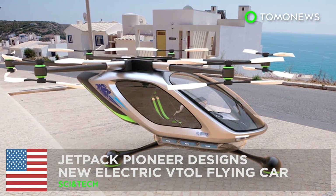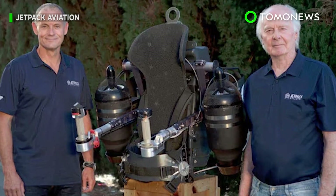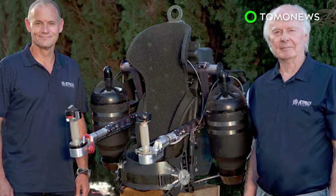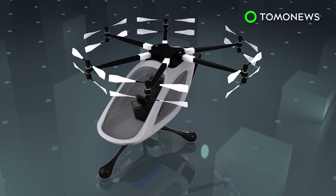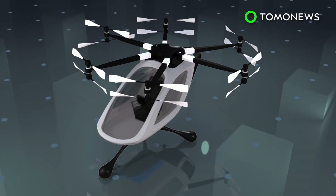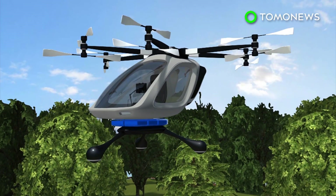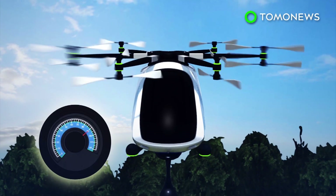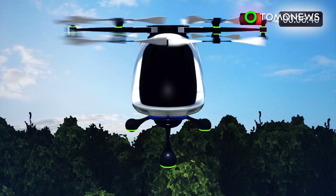Jetpack Company comes out with electric VTOL concept. After giving the world its first working jetpack, David Maimon and company are bringing to life yet another science fiction dream: flying cars. Jetpack Aviation is designing a new single-seat electric multi-copter equipped with six arms, 12 propellers and landing balls instead of skids. Each arm on the VTOL aircraft comes with two propellers, one mounted on top and another underneath, and they spin in opposite directions.